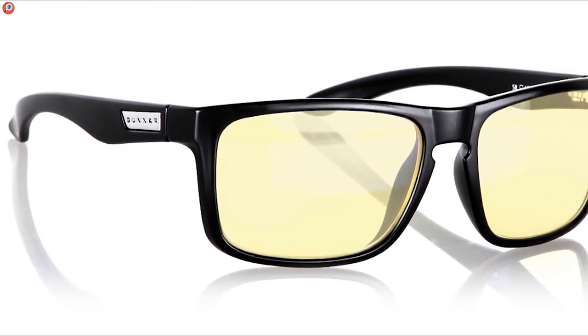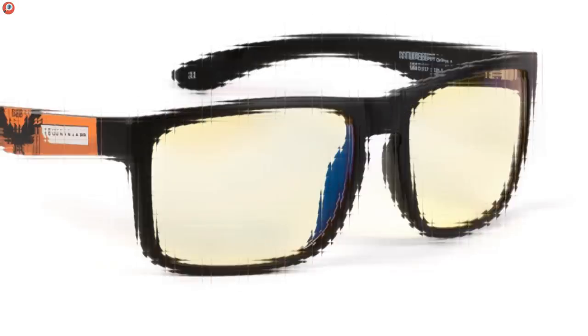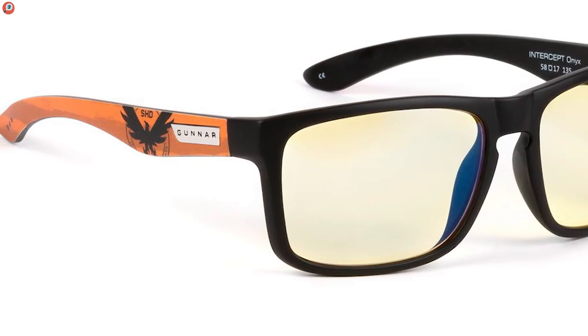This is where the Gunnar Optics Intercept comes in. The Intercept glasses come with pretty much the same price and the same excellent lenses that eliminate 100% of all glare, UVA and UVB light,